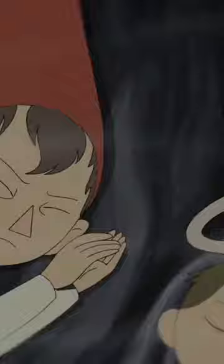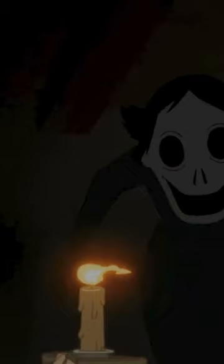Over the Garden Wall, a 2014 animated miniseries, follows brothers Greg and Wirt as they try to find their way out of the unknown — a sort of mythical forest filled with peculiar people, places, and problems, but also various dangers.